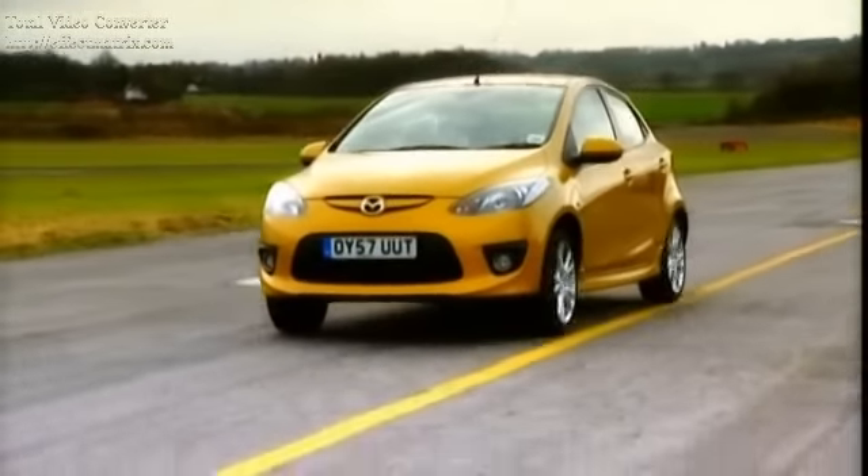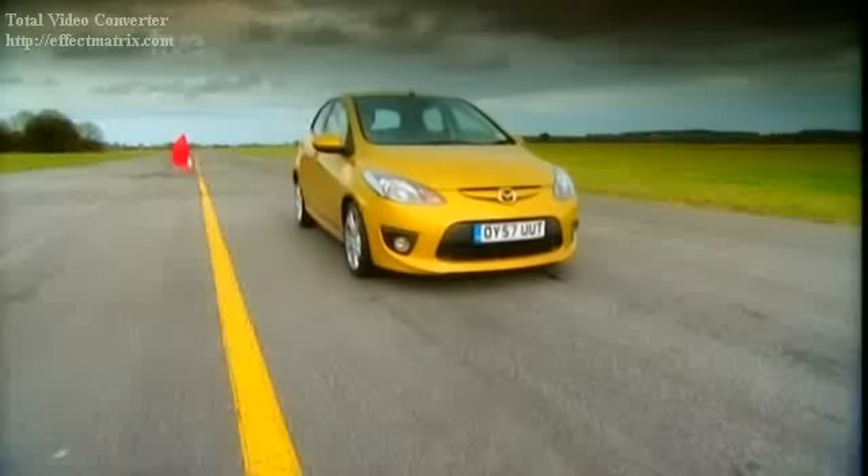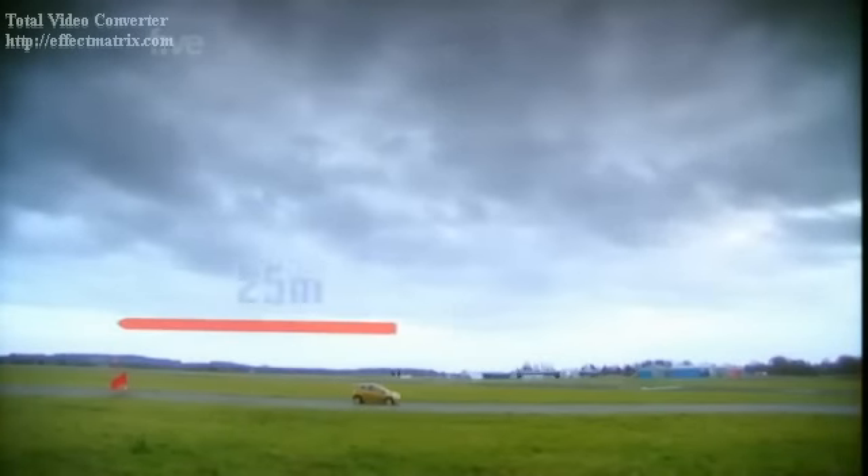Braking. I'm going to get up to 70 and then stop as quickly as I can. Hard on the brakes — lots of ABS. Stops dead true though, quite impressive. No weaving going on there. And considering it's got drums on the back, that's really good. At its fighting weight, the 2 stops in 25 metres.